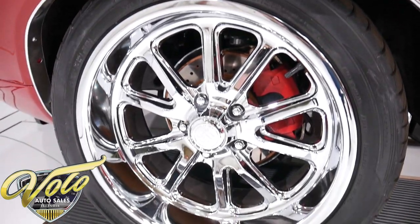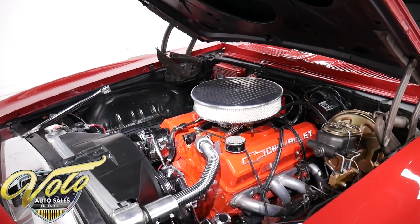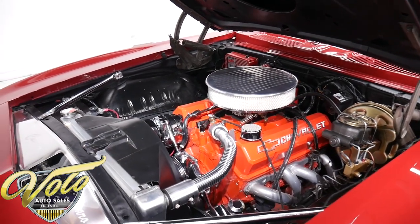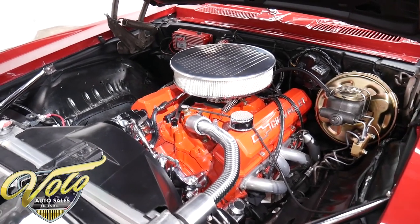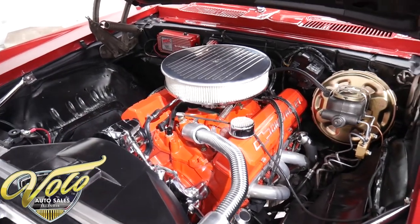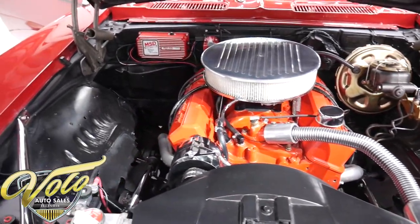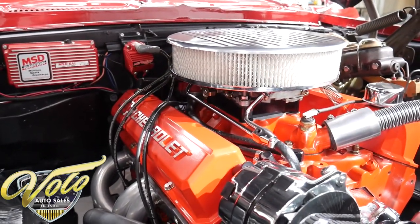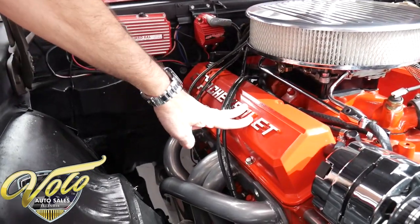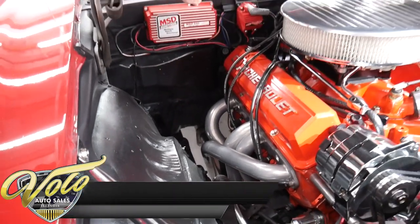The guy I bought it from says he has like $16,248 in this motor — it's a built 400 small block. It sounds very healthy. Up top it's got a big dual-feed Holley carburetor, an aluminum intake painted orange just so it blends in. I love the cast aluminum valve covers. Got a nice set of coated headers and an MSD ignition system.